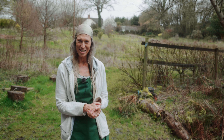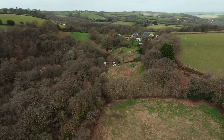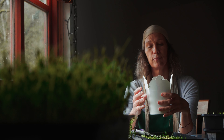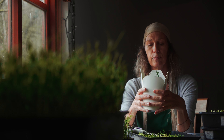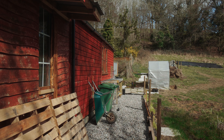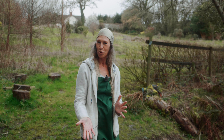Welcome to Tor Valley Microgreens. I'm Cassandra and I'm really delighted to have this opportunity to show you around and share what we have in the making. Come with me — I'm going to take you on a little walk-and-talk tour.